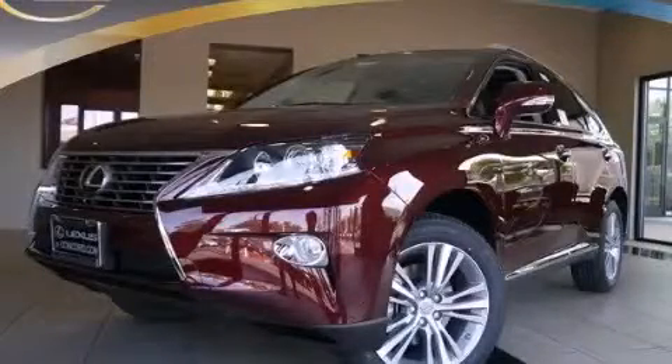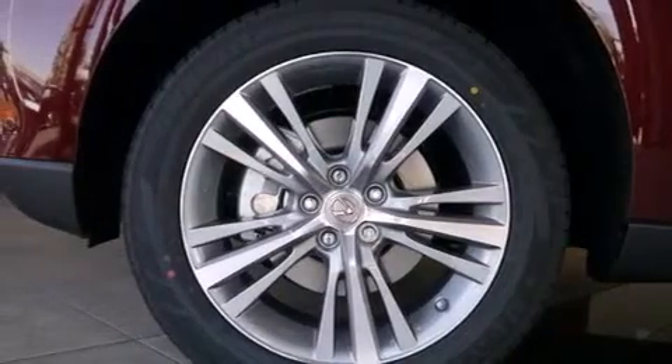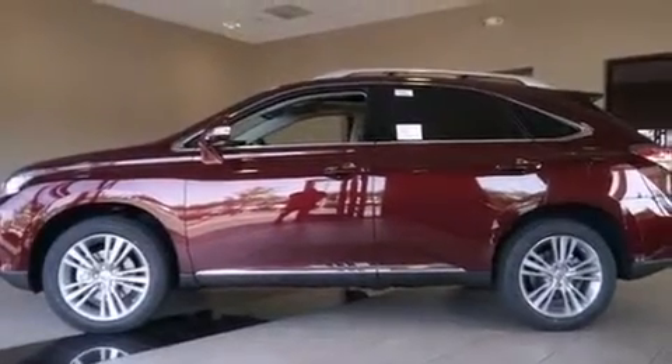This is a brand new 2015 Lexus RX 350, a drive in shape that provides endless luxury. It has a 3.5 liter 6-cylinder engine, an automatic transmission, and all-wheel drive.